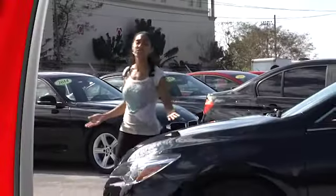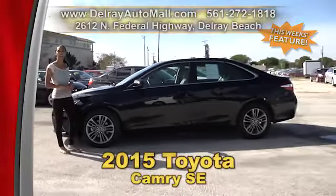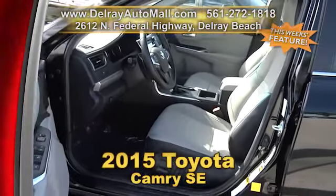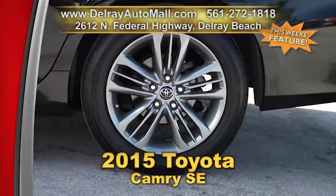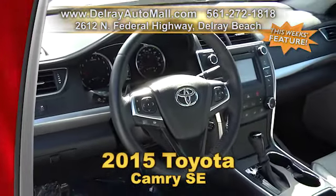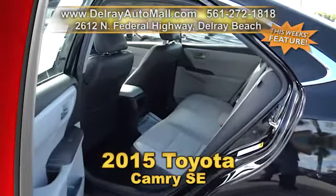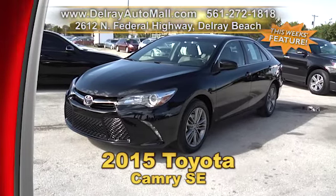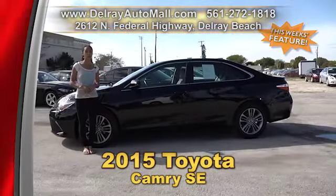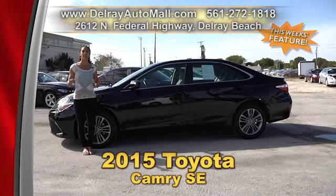Put sporty and luxury together and this is what you get — a 2015 Toyota Camry SE. It has leather interior with cloth inserts, leather steering wheel, sport style alloy rims, as well as Bluetooth and USB connection. It's also well equipped with a touch screen sound system and of course it has a balance of factory warranty. So give us a call right away at 561-272-1818 or come on over — we're located at 2612 North Federal Highway here in Delray Beach.